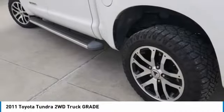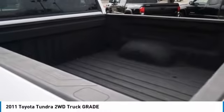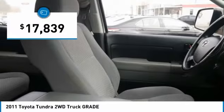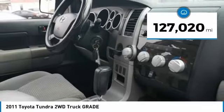With a towing capacity of up to 10,000 plus pounds and a payload capacity of over 2,000 pounds, the Tundra is the perfect mix of power and efficiency and is priced below $20,000. This vehicle has less than 130,000 miles.